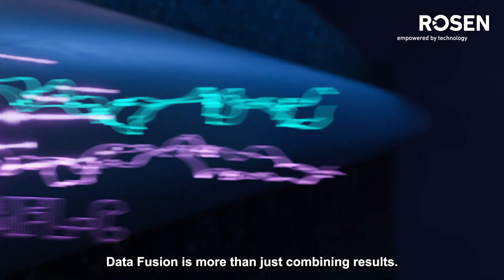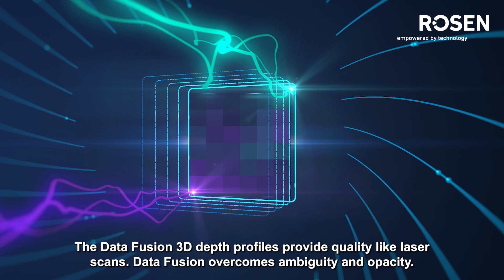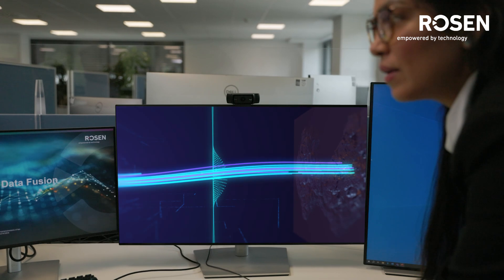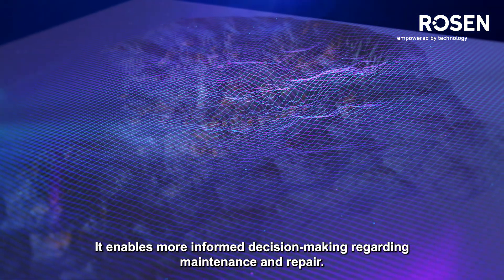Data fusion is more than just combining results. The data fusion 3D depth profiles provide quality-like laser scans. Data fusion overcomes ambiguity and opacity, enabling more informed decision-making regarding maintenance and repair.